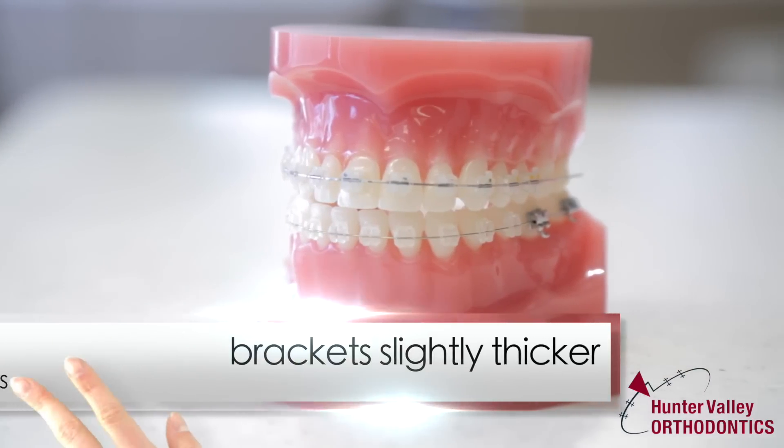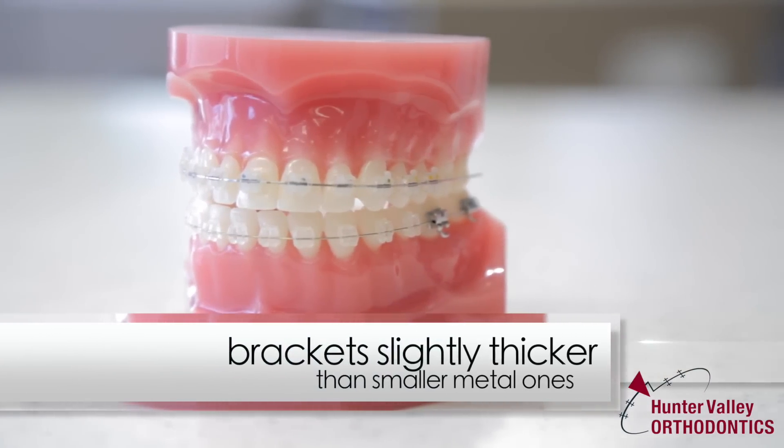The thickness of the ceramic braces tends to be a little bit bulkier compared to metal, due to the ceramic material itself — to achieve the same strength, they tend to be a little bit thicker. Very marginally — some people don't even notice at all, some people notice them a little bit.